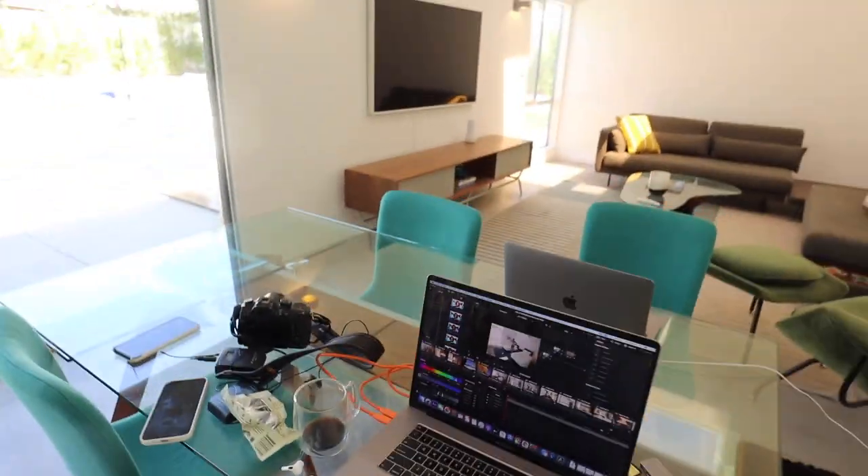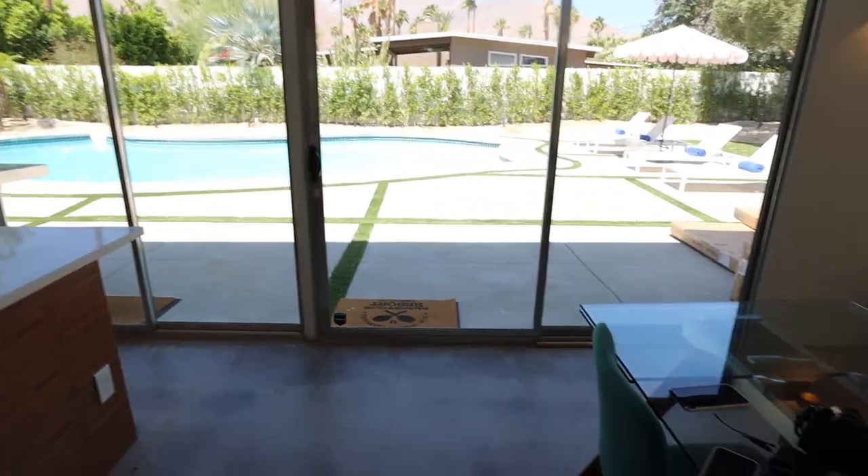Just spending some time getting everything looking perfectly camera ready — the house, you know. I really want to build the new beds that we got, get those set up, the new full-size beds, and I'm selling the other ones. I'm just editing right now — shot a walkthrough of the house update.